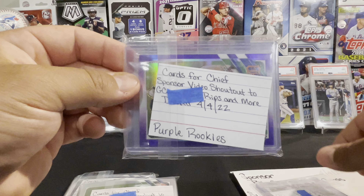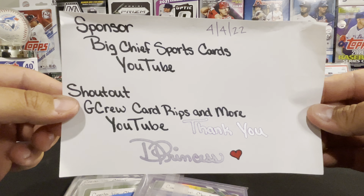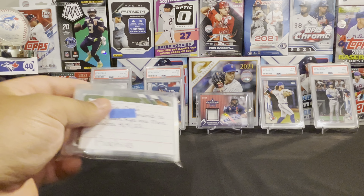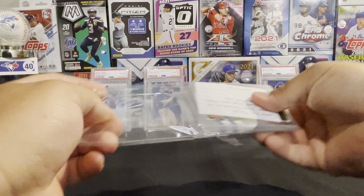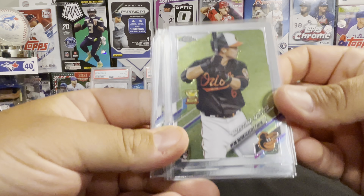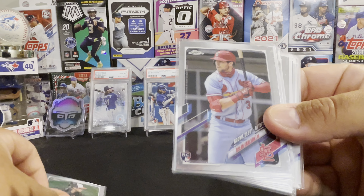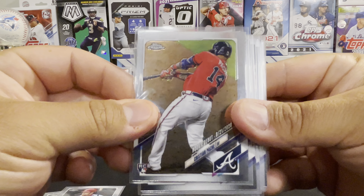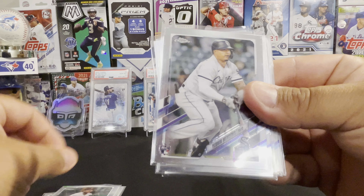The first piece of mail today is from the one and only Diamond Princess. In here is a couple of sponsored videos and a blaster box that I purchased. So I already opened the box. This is a 2021 Topps Fire blaster box. This is a Target exclusive, and up here in Canada we don't have Targets, so I was happy to be able to get this for a great price from Diamond Princess. Thank you very much.